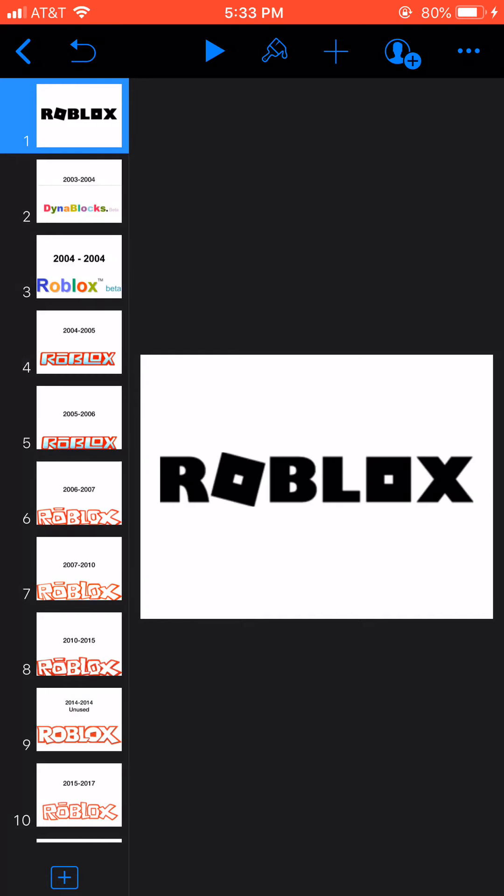Hello guys, Justin here, and today I'm here for the third logo of Fish Creek. Today's episode will be on Roblots.